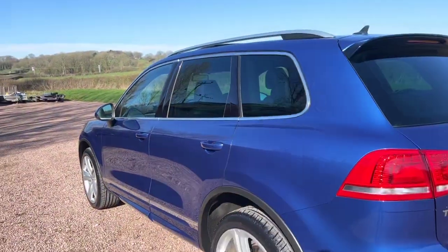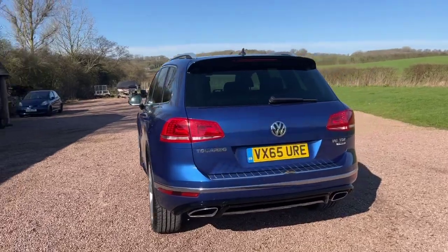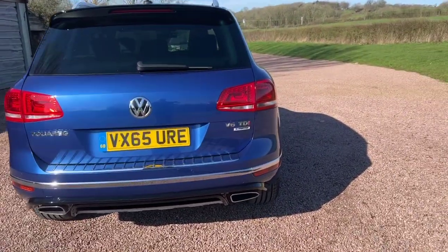So it's a 3-litre TDI R-line Touareg with BlueMotion tech and four-wheel drive.